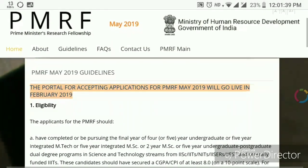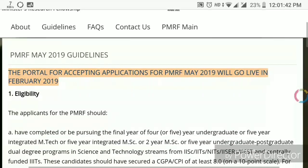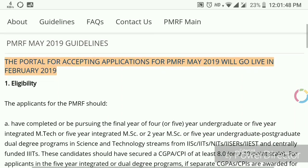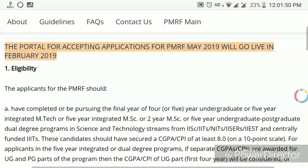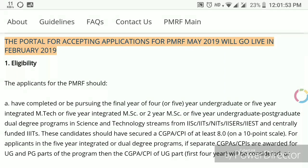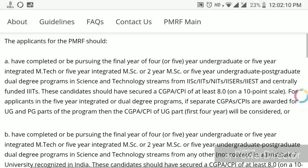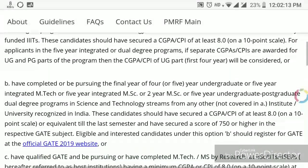Now, as I mentioned earlier, students who did not complete their bachelor's or master's from IITs, IISc, or similar institutes also have a chance. I am talking about two-year M.Sc. students — whoever has completed M.Sc. from IITs, ISRs, or NITs, but not their bachelor's from the same, may also apply for this program in the next admission scheduled in May 2019.